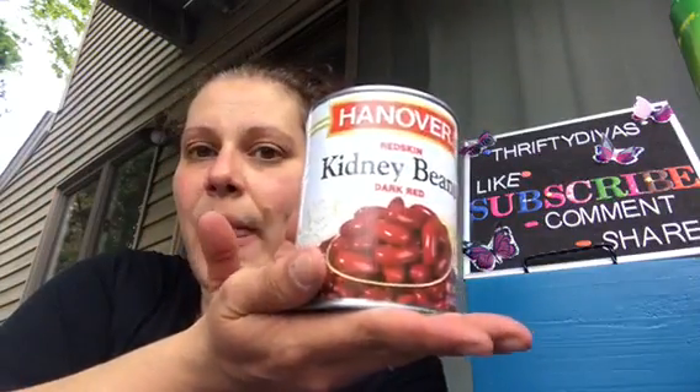And I got three cans of the Hanover kidney beans — also 19 ounces, and they don't expire until March of 2022. I figured just to have on hand for rice and beans, for chili, for all of that stuff. I just want to make sure I have it.